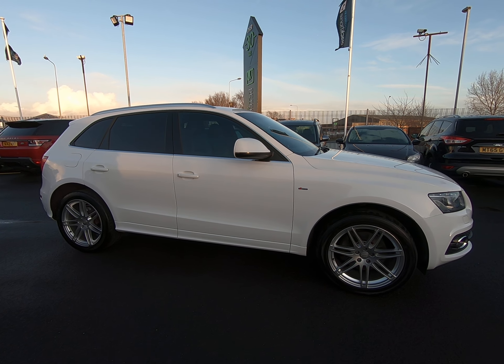On to the final bumper corner. As I said, it really is an absolutely fantastic example inside and out.